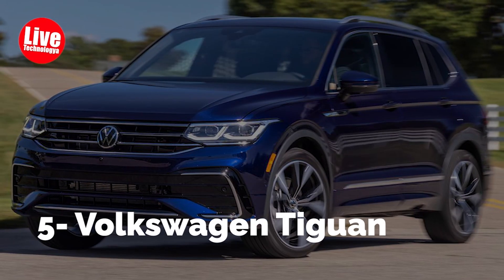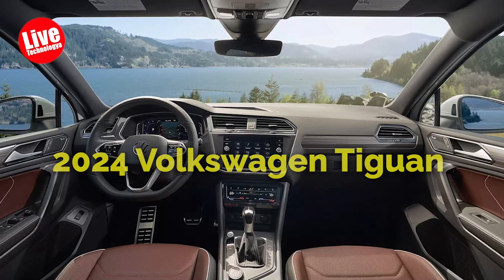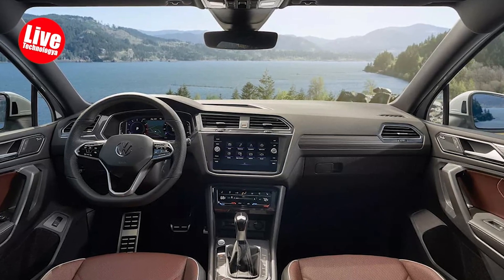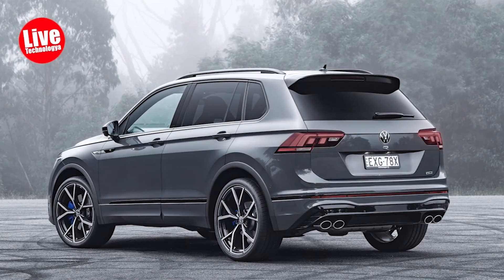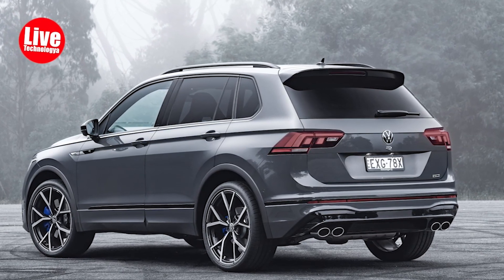Number 5: Volkswagen Tiguan. In a crowded field, the 2024 Volkswagen Tiguan strives to distinguish itself from generic compact crossovers with its reserved yet tasteful design, agile handling, and European flair. Positioned just below the Atlas in VW's US lineup, the Tiguan prioritizes a well-rounded approach over flashy styling or exceptional performance.